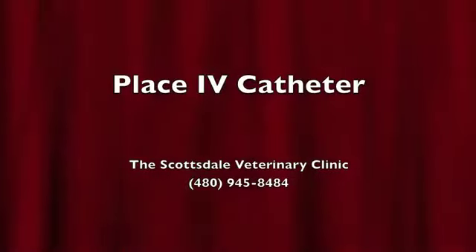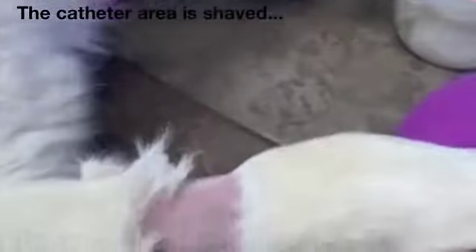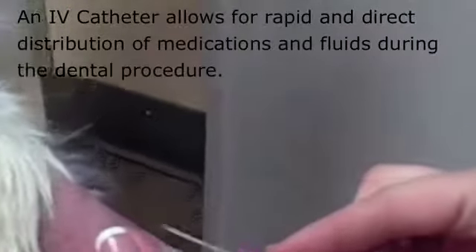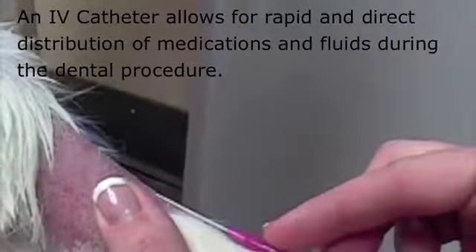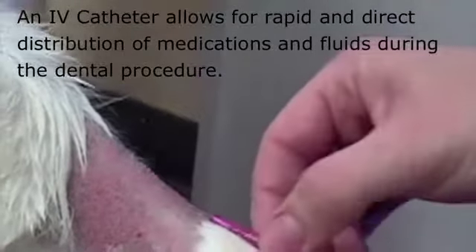Placing the IV catheter. The catheter area is first shaved. An IV catheter is inserted, which allows for rapid and direct distribution of medications and fluids during the dental procedure.